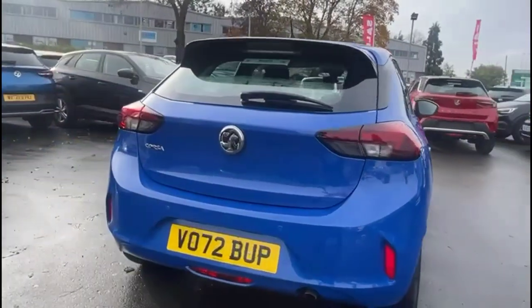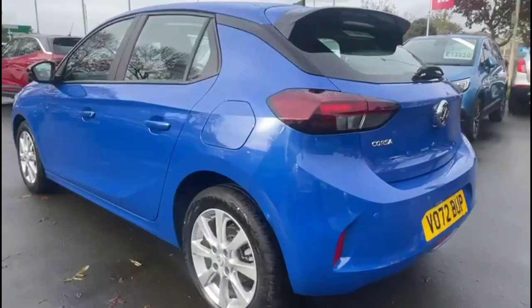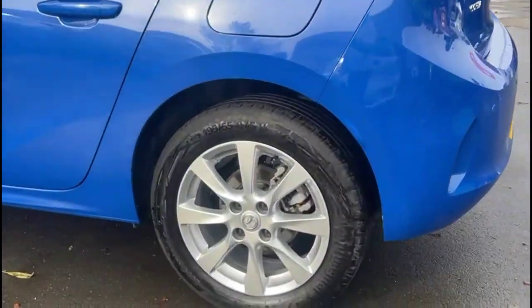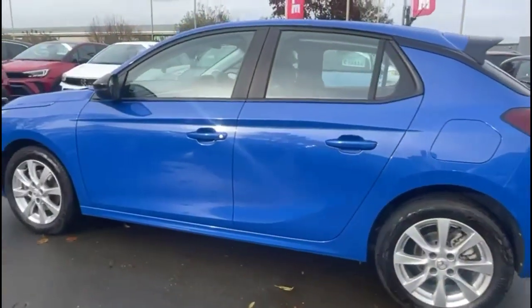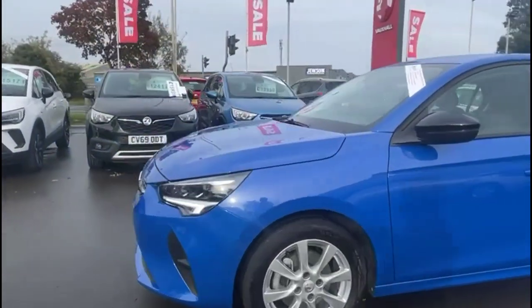It comes with many features including a rear spoiler with integrated LED brake lights, rear fog lights, and rear parking sensors. It also features stylish 16-inch 8-spoke alloy wheels, colour-coded door handles, and contrasting black mirrors with built-in indicators.